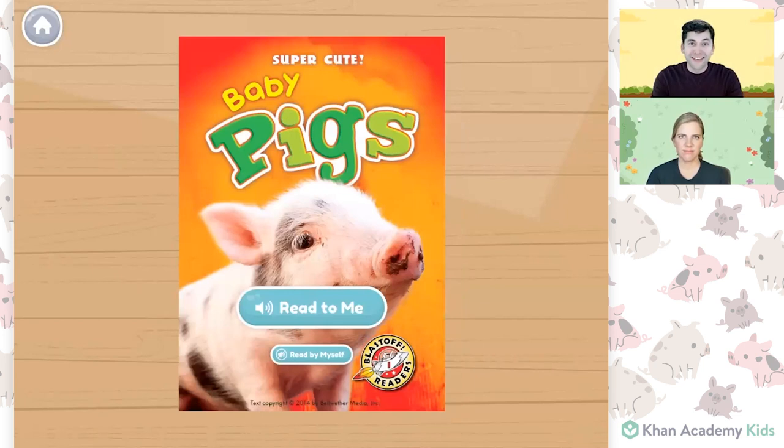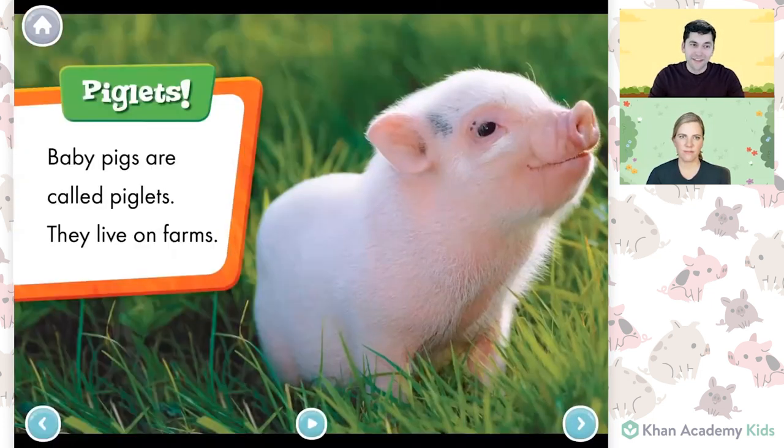Friends, today's book is called Baby Pigs. You can find it just like this in the Khan Academy Kids library. Let's start reading. Piglets — baby pigs are called piglets. They live on farms.